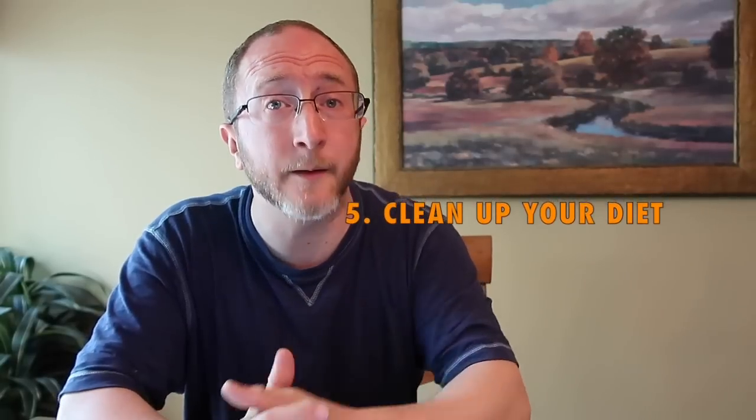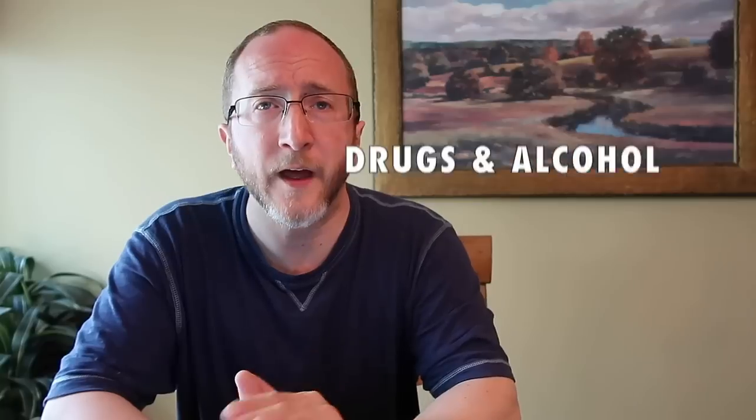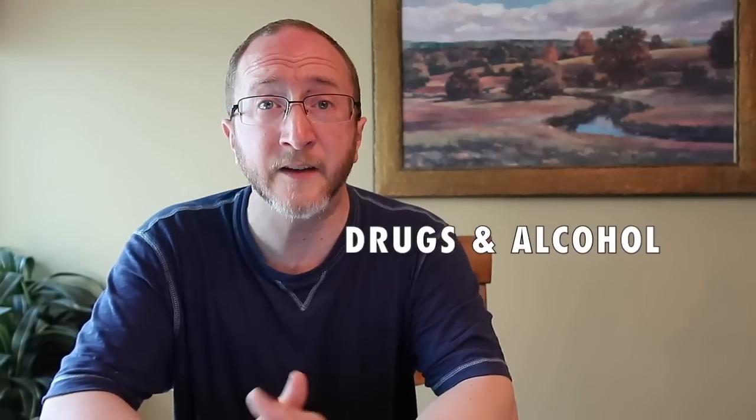Number five: clean up your diet. Diet is underappreciated in MS. If you have a poor diet, you may be impacting your thinking and memory. A few words about drugs and alcohol — many of us enjoy an adult beverage, and I'm not telling you to be a teetotaler, but alcohol consumption can impair cognition. That's something to be cognizant of.